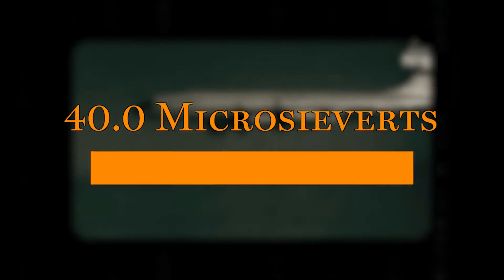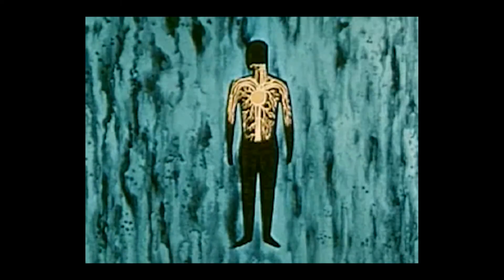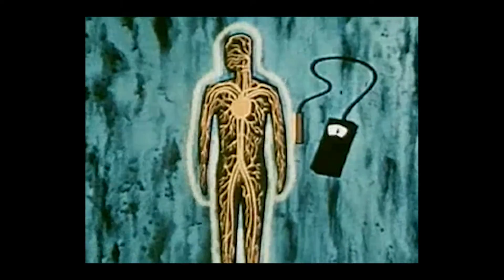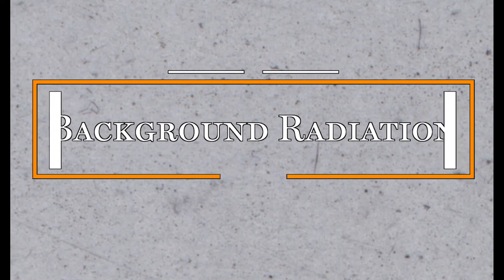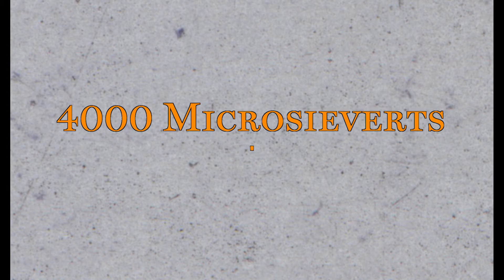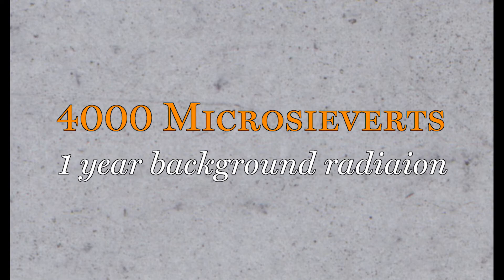A 7-hour flight will expose you to 8 times as much radiation as those dental x-rays. But all this pales in comparison to the amount of radiation that you receive from just existing. This is known as background radiation, and it accounts for 100 times the amount of radiation that you are exposed to on a 7-hour flight.